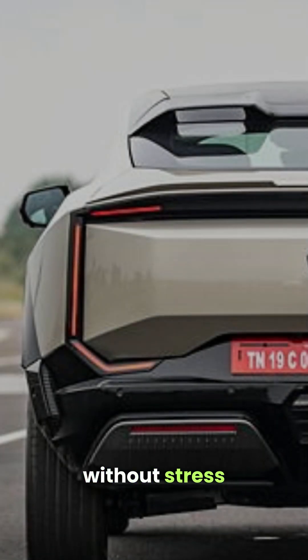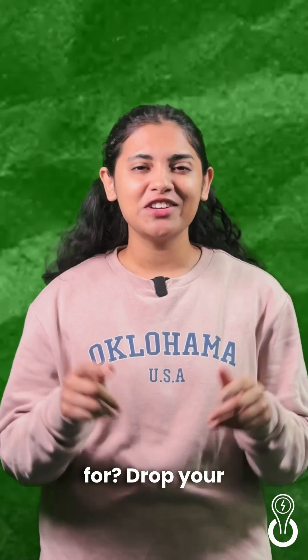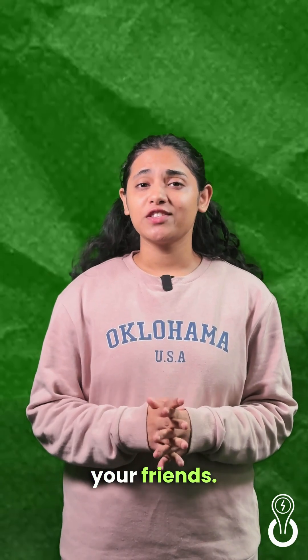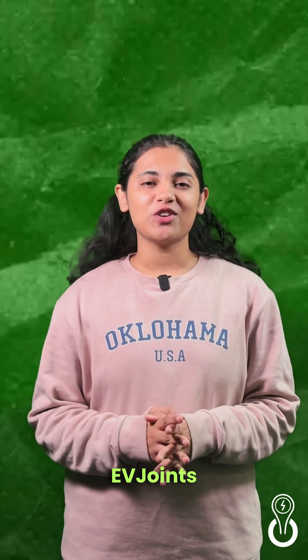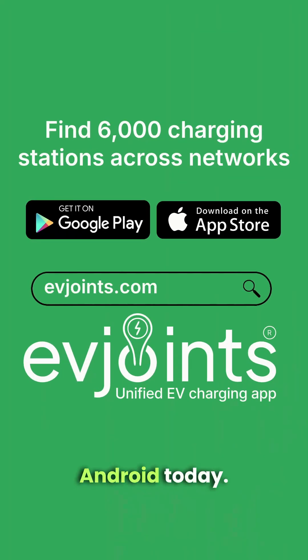Long drives without stress and seamless charging — could the Mahindra BE6 be the game changer you're looking for? Drop your thoughts in the comments. If you found this helpful, share it with your friends. For more EV tips, follow EVJoints. And to find charging stations near you, download the EVJoints app on your iPhone and Android today.